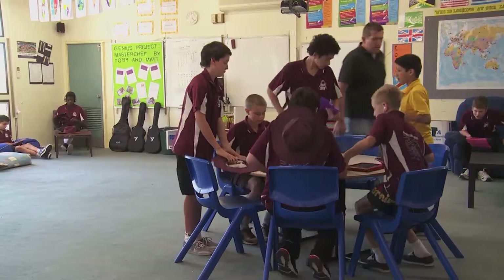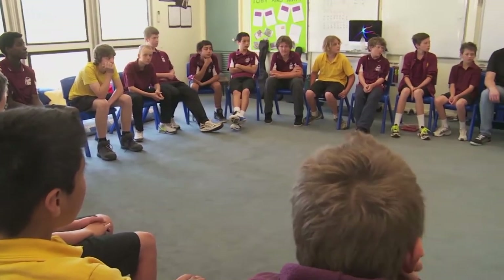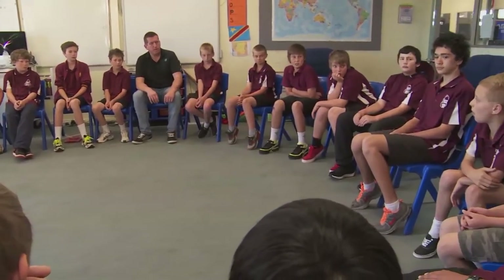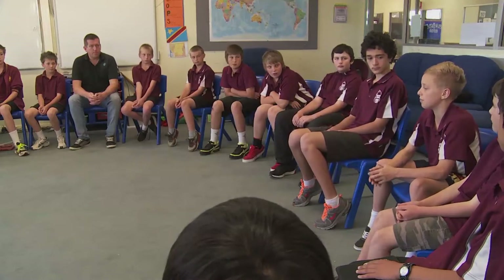Positive culture in the classroom with boys is vitally important. We try and set up a learning environment where the whole class comes together as a team. We have a community circle where the kids come together and really manage their behaviour themselves. It's not a punitive, consequence-based program — it's about getting together and talking through those issues rather than just throwing detentions at them. It diffuses anything before it really begins to build up.